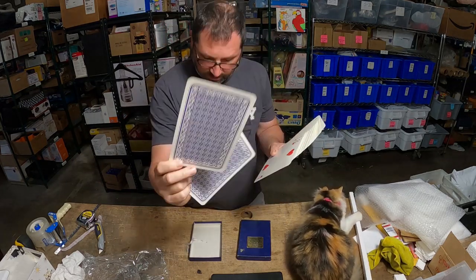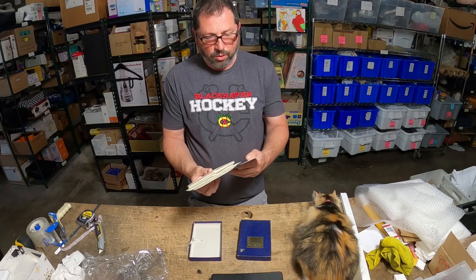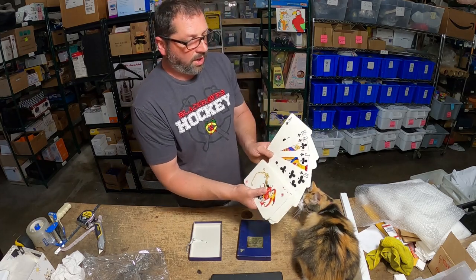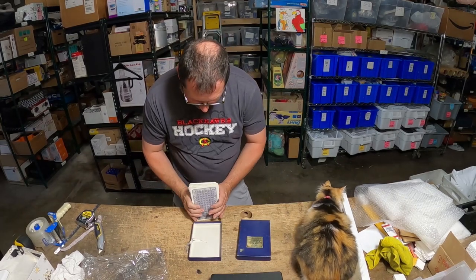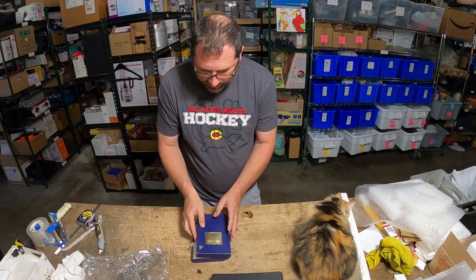These are cool looking cards for sure. I don't know how you would play with these in your hand — they're more novelty than anything else. But still a cool flip, so if you run into them keep an eye on them because they will sell.